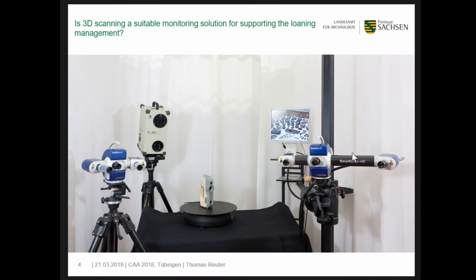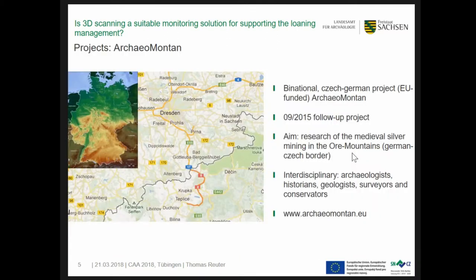Let us come to the first long-term project where 3D scanning and monitoring are important topics. From 2012, a comprehensive investigation of medieval mines in the Ore Mountains was started as an EU-funded project. A follow-on project was launched in 2015 and will end in August this year. ARTIC-EVA is an interdisciplinary binational German-Czech project focused on the southern area of Saxony and northern Bohemia. For further information please feel free to visit our website.